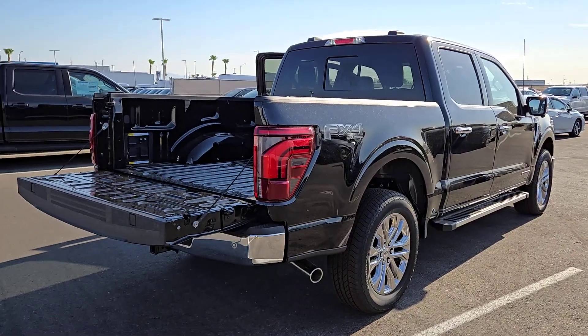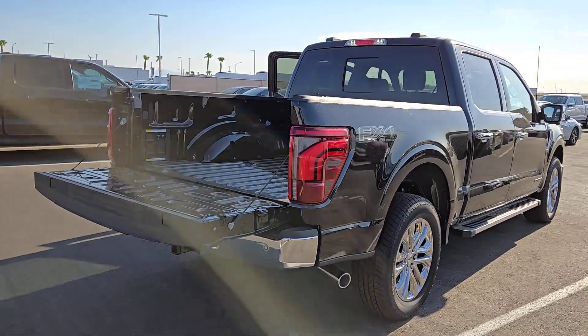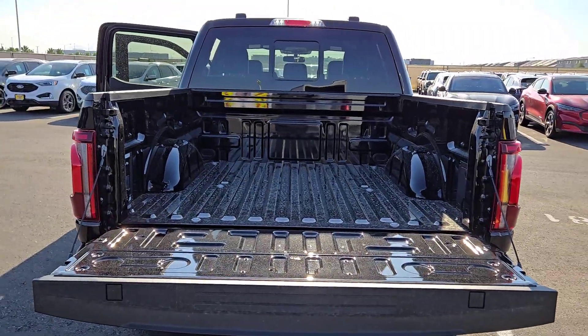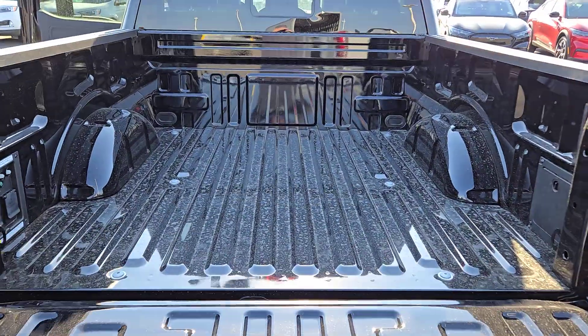Easier than ever to use, this truck is designed to maximize productivity on the road, trail, or job site. This F-150 is the sweet spot at the intersection of strong and light.